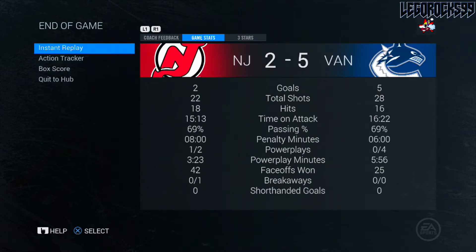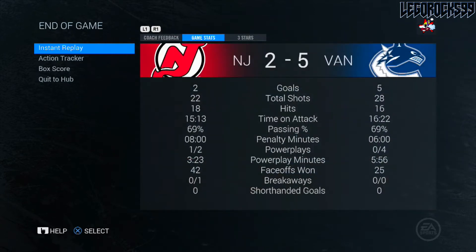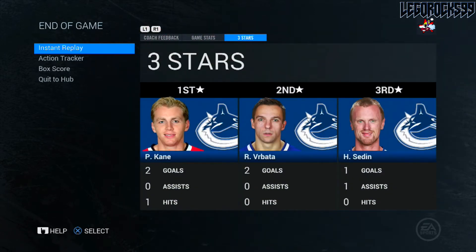Let's look at the three stars and game stats: shots 28 to 22 — I like that, we outshot them. They beat us on faceoffs though — 42 to 25, disgusting. Three stars of the game: Patrick Kane and Vrbata each with two goals, Henrik Sedin with a goal and an assist. Very nice game played by the Canucks — we are now 16-5-2. Hope you guys enjoyed this video!